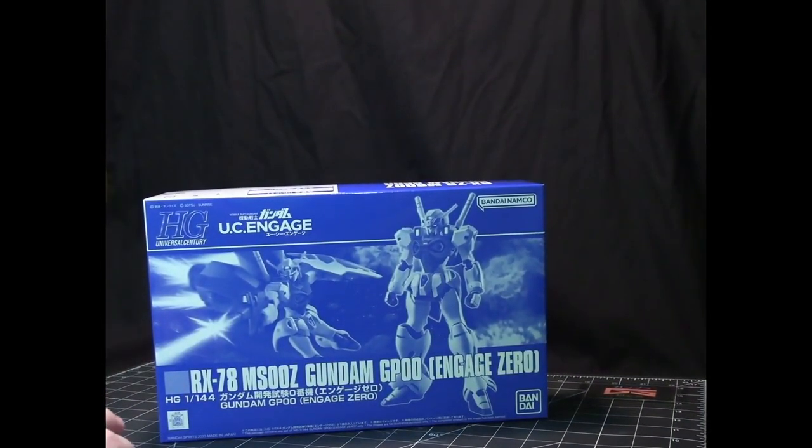Next is the Gundam GP Double Zero, from the Unicorn series — more specifically the Unicorn Engage.